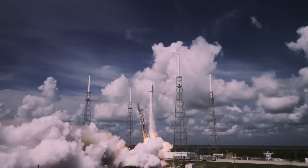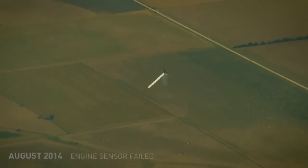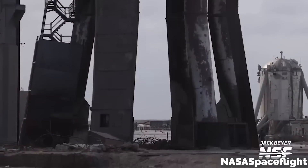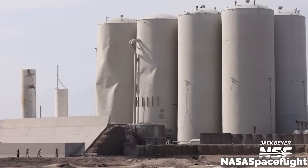The goal of a test launch is to get as much data as possible, and failing to reach orbit and then exploding certainly gets a lot of data. But it was the damage to the launch area at the company's Boca Chica test facility that was a real cause for concern.